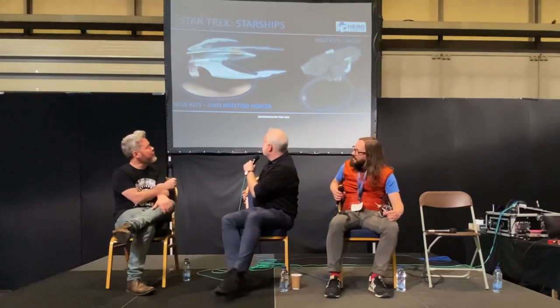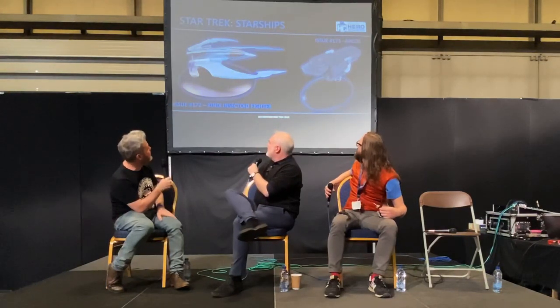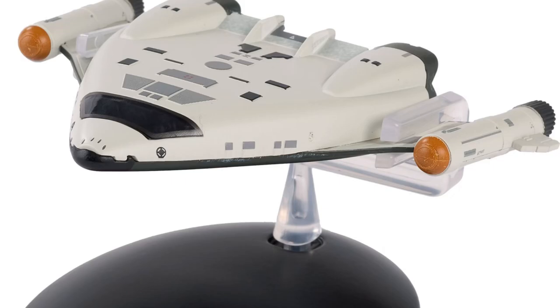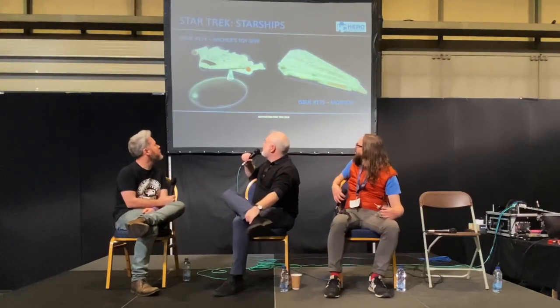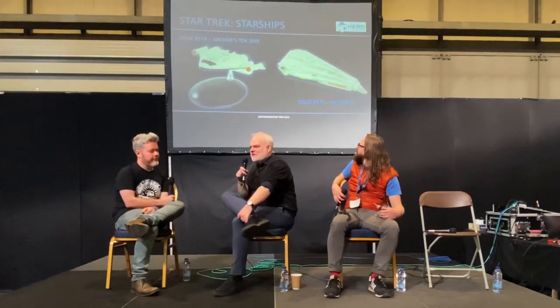Issue 174 — it's been a long road getting from there to here, but Archer's toy ship is pretty cool for me as a fan. We did seriously consider this as being the last ship in the collection. It was definitely a candidate. It's a really nice piece of design and it's like a missing piece in the jigsaw of Star Trek ship design.